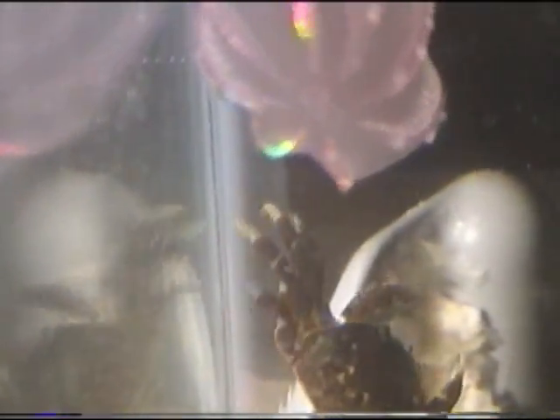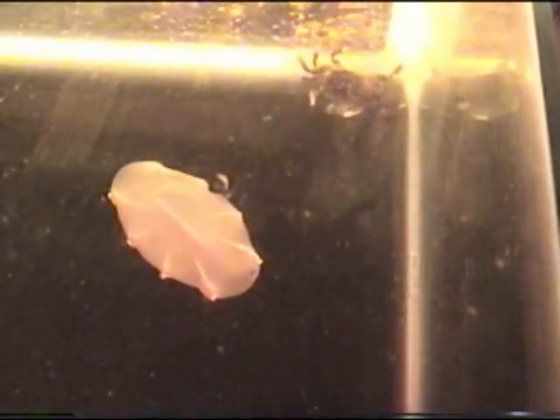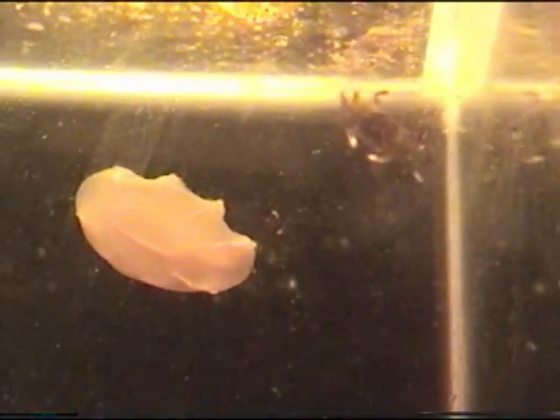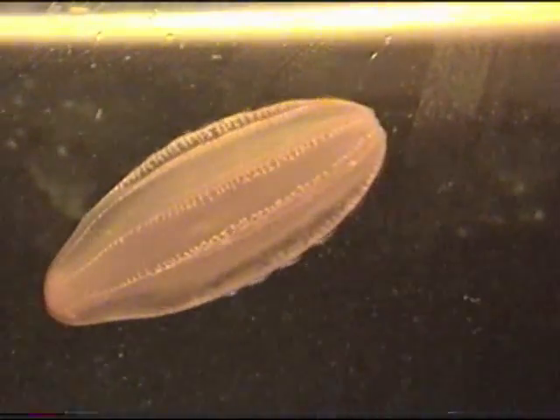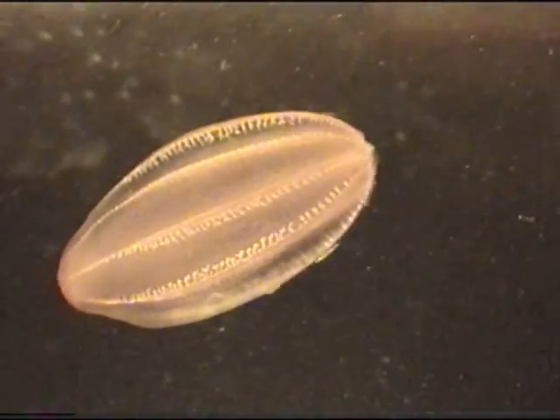Beroe and its cousin Mnemiopsis are invasive organisms in the Black Sea. I'd like to dedicate this video to the young explorers in Mr. Landworth's 6th grade science class at Nell Sheen Elementary in Eveleth, Minnesota. These wonders await you in the wide world. Thanks for watching my channel!